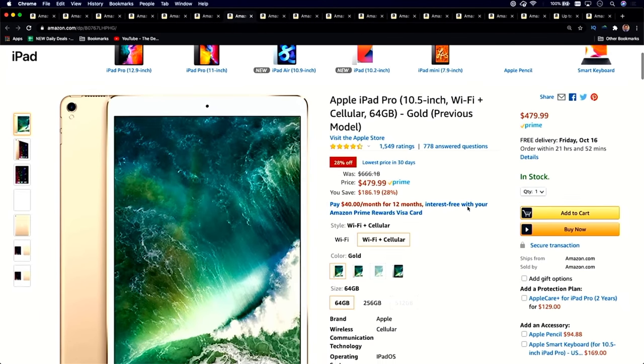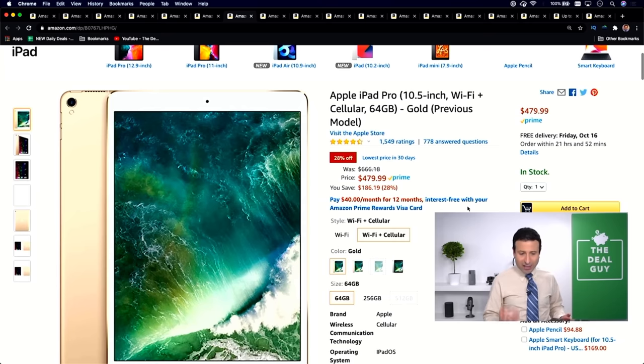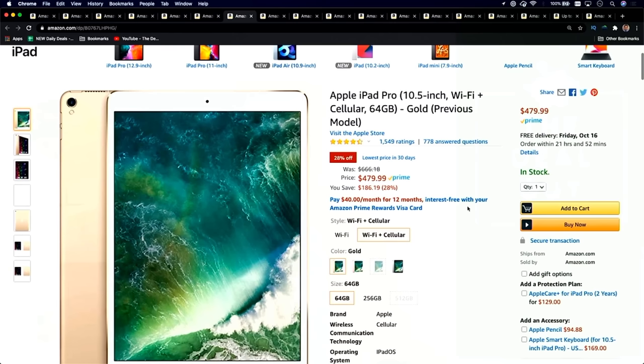For Prime Day tech deal number five, we'll stick with Apple because this is the lowest price in 30 days — a substantial price drop on the Apple iPad Pro. This is the 10.5-inch 64-gig cellular version. You don't have to use it as a cellular option, but this is a huge price drop: $186 off. It is the exact same iPad that I use. $479 down from $666 — grab that beautiful retina display. You do not need to lock it into a carrier; that's optional.